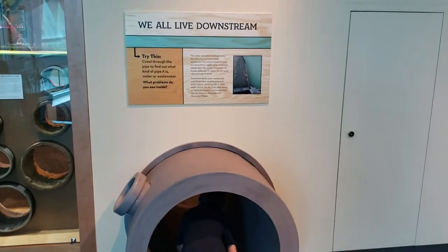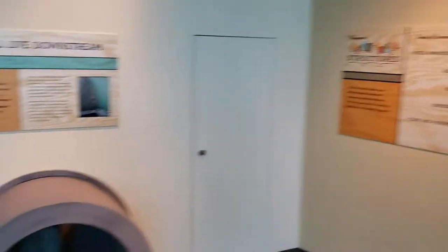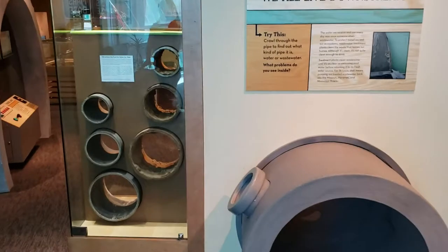As you get into the Science Center you start to get things that are structures — things that are man-made and built.